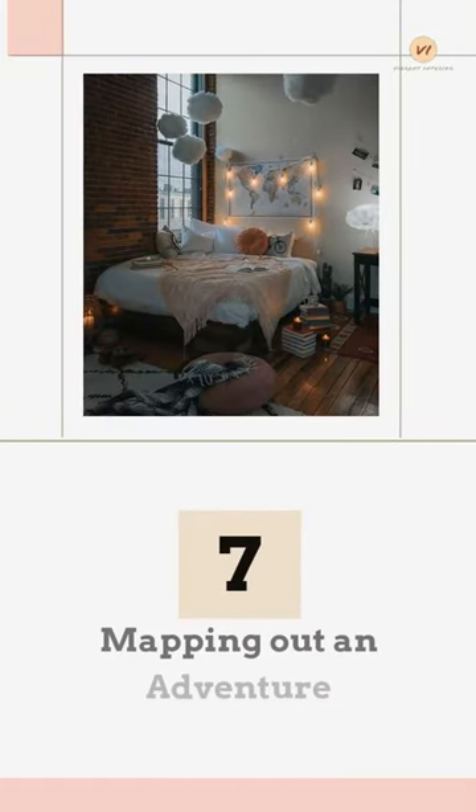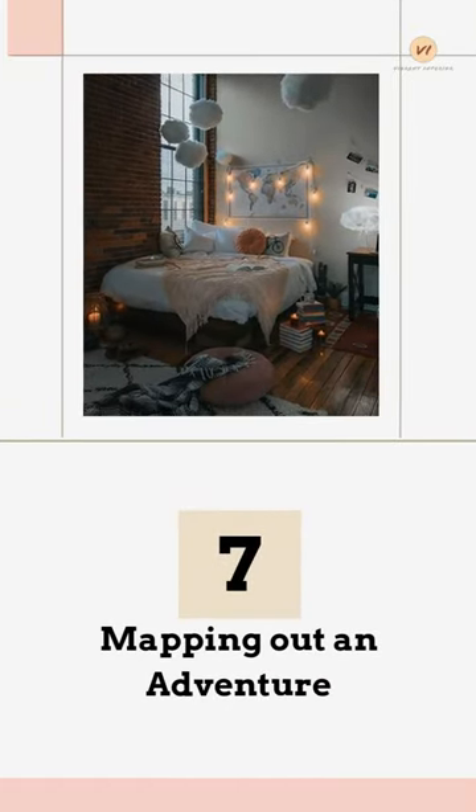Mapping Out an Adventure: Having a map as the focal point of your bedroom is very much in the bohemian spirit.